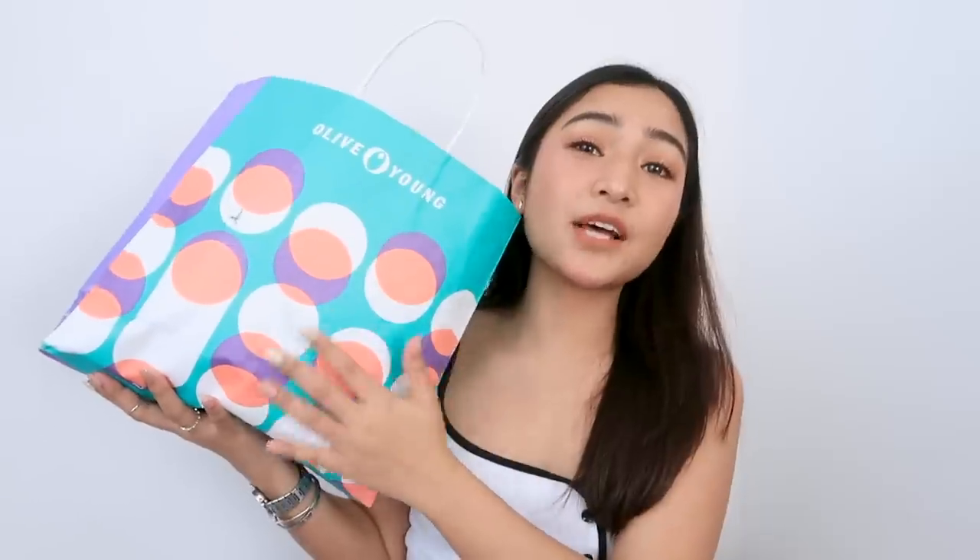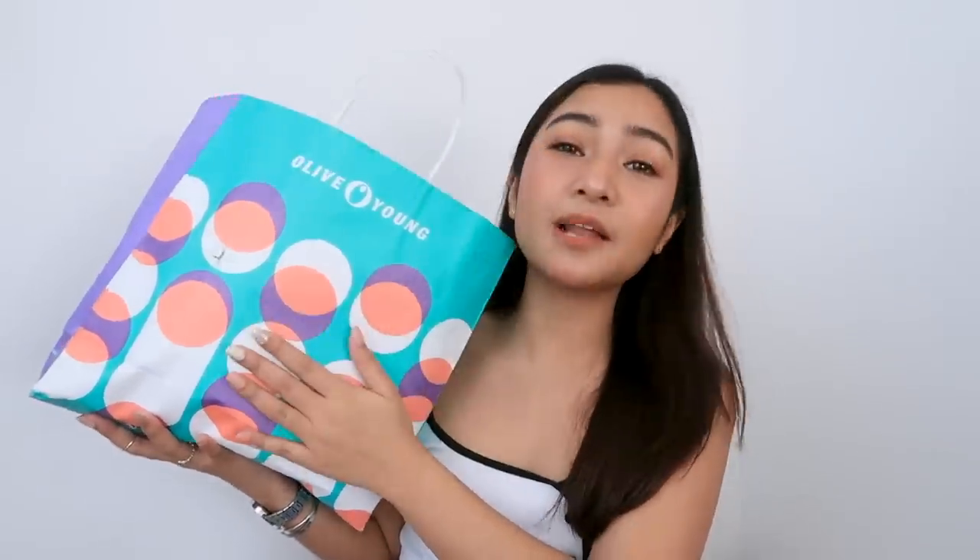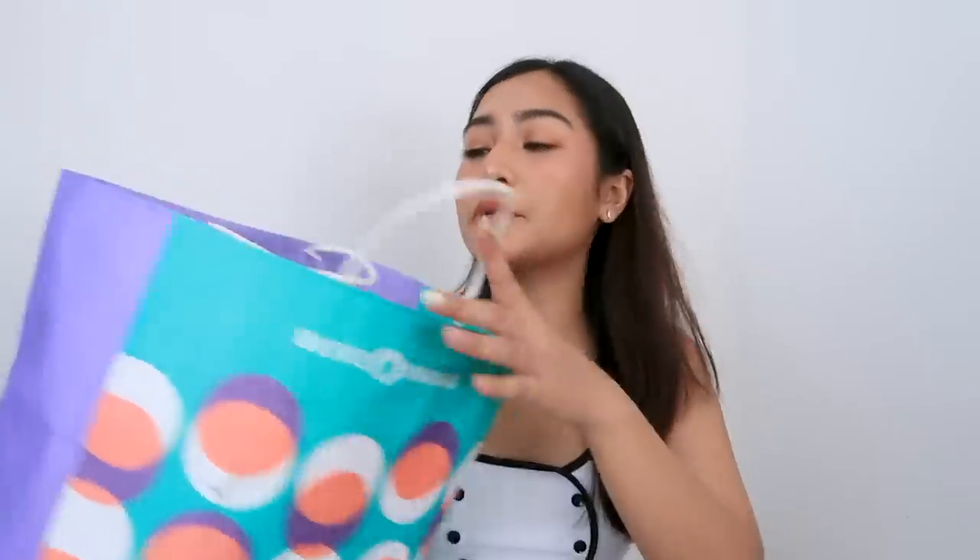First things first, syempre, let's hop in sa Olive Young. Kasi, alam nyo naman, if hindi pa kayo familiar sa Korea — Olive Young is yung parang Sephora slash Watsons ng Korea. Ang dami na lang makeup products dun. So, if pupunta kayong Korea, you guys should check it out. Mandatory sya na puntahan nyo.